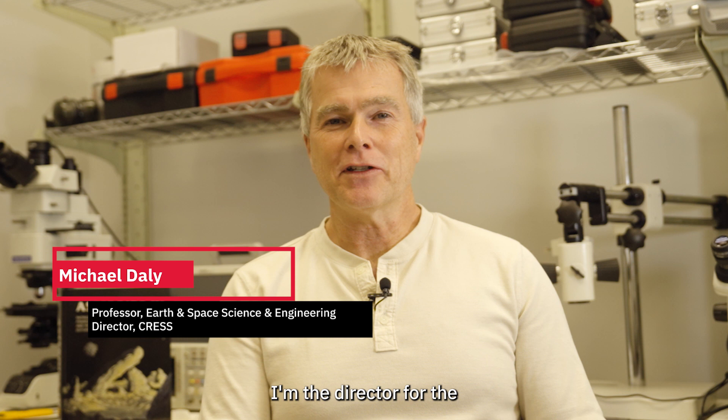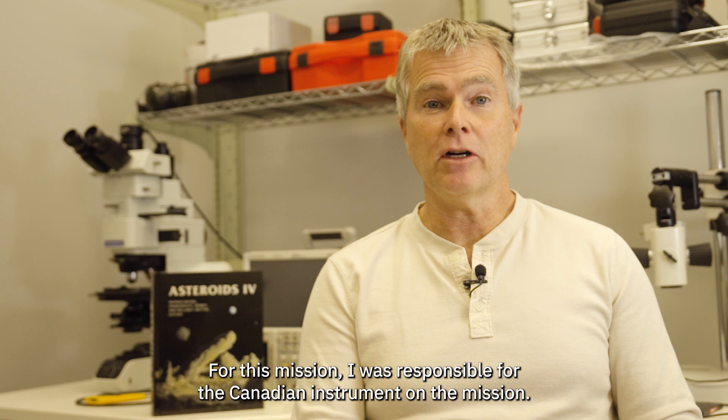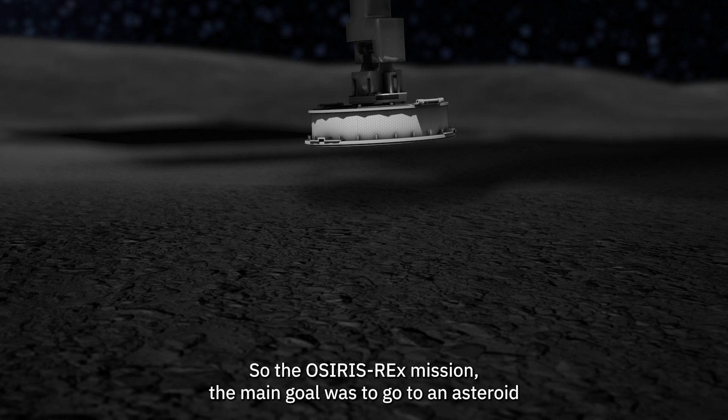Hi everyone, my name is Michael Daly. I'm the director for the Center for Research in Earth and Space Science, and today I'm going to be talking to you about the OSIRIS-REx mission to asteroid Bennu. For this mission, I was responsible for the Canadian instrument on the mission, and I'm the instrument scientist for the OSIRIS-REx laser altimeter.